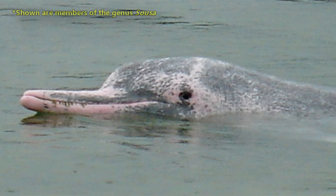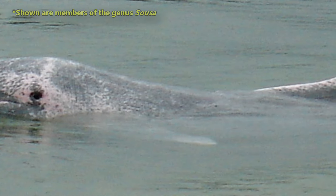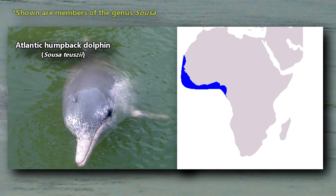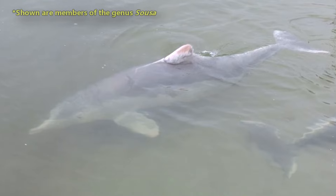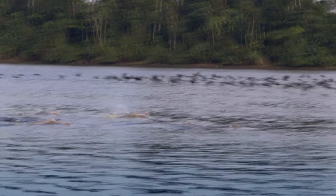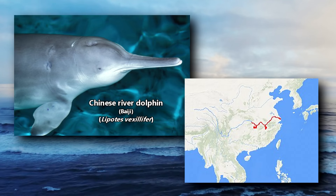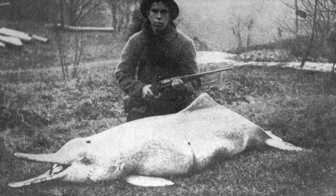Moving away from South America, while there may not be true river dolphins in Africa, it's worth mentioning that the Atlantic humpback dolphin lives along the coast of West Africa and spends some of its time in freshwater rivers. Finally, in Asia, there are the Ganges river dolphin and the Indus river dolphin, though some sources don't classify these as separate species. The Chinese river dolphin may also be listed, but the species is considered functionally extinct as of 2006.